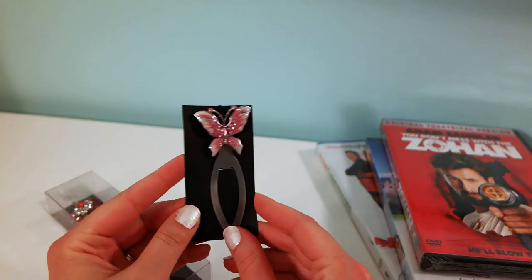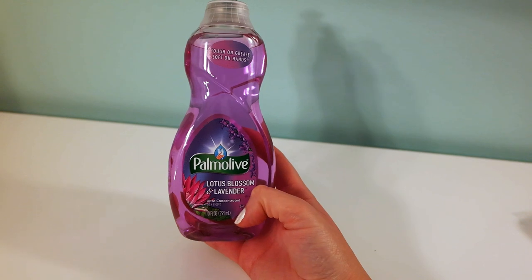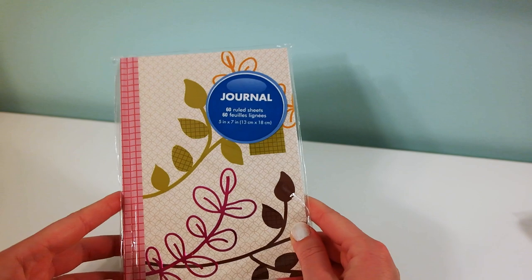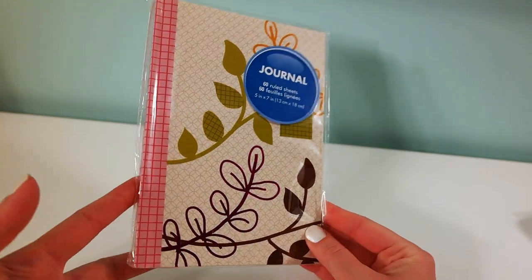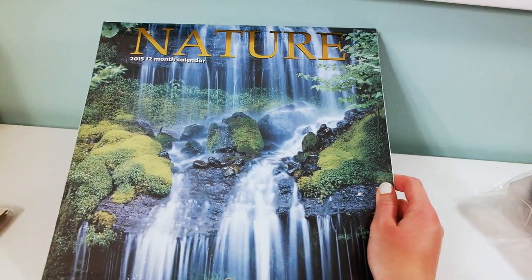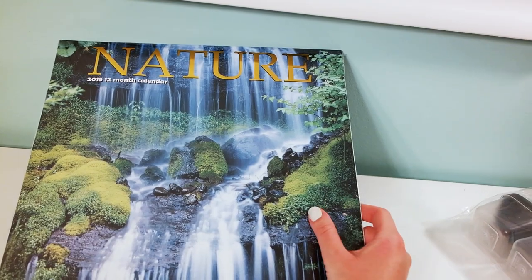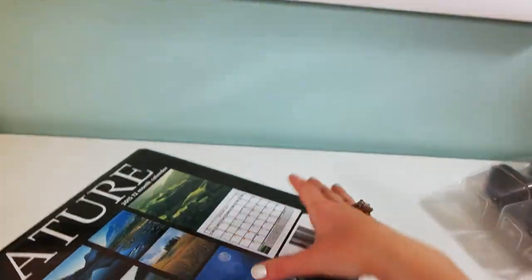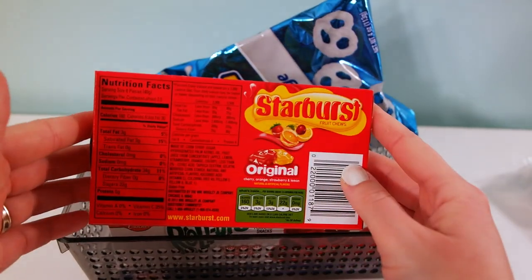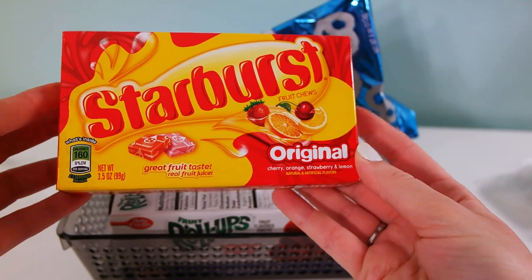Here's another household product — Palm Leaf dishwashing soap. I also picked up one of these little journals; I've seen people love them on YouTube and I thought this pattern was really pretty. I also got a 2015 nature calendar.